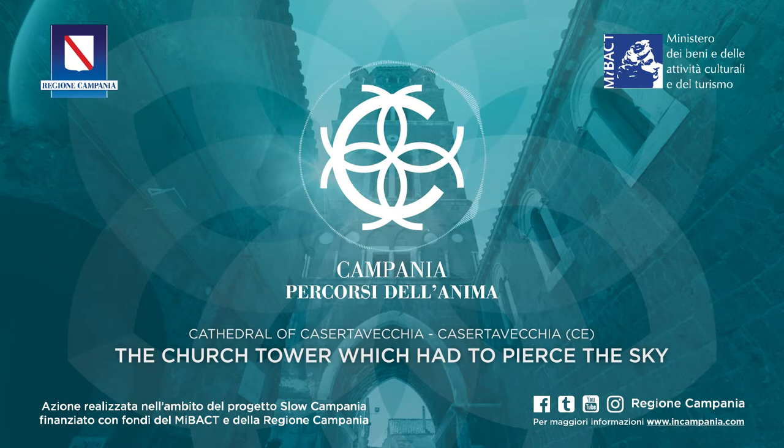A plaque in the church façade reminds us of the year in which it was built: 1234. It melts exotic accents with the local tradition. The blind intertwined arches, the carved rose windows, the large pointed arch, and the structure of the top floor refer to Arabic and Norman arts.